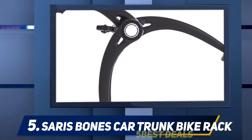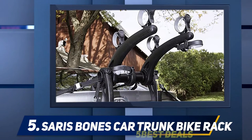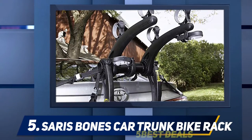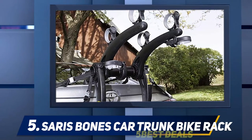Protection to your vehicle is offered by rubberized feet, and the coated straps protect your bike. Thanks to the injection-molded arms and legs, this rack has the strongest and sturdiest frame in the market. Coatings on the frame keep the rack corrosion and rust free, making it durable. It also carries a lifetime warranty.